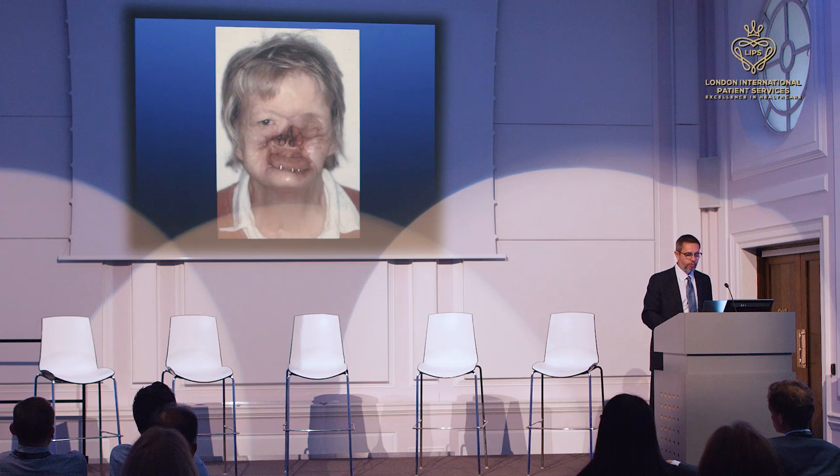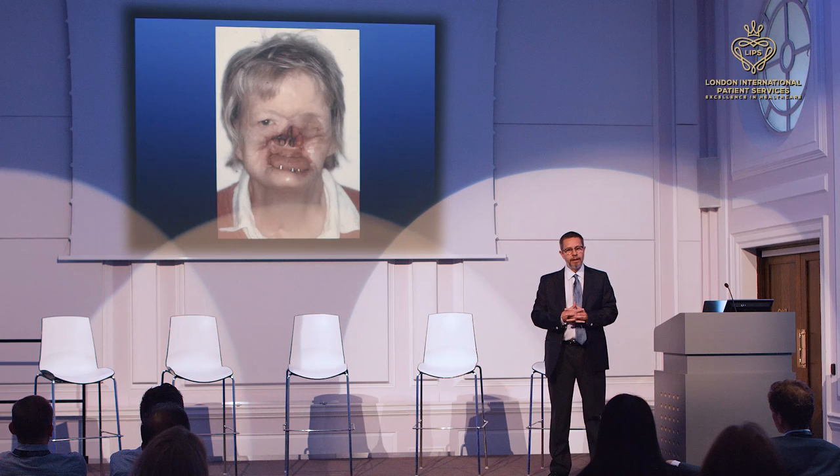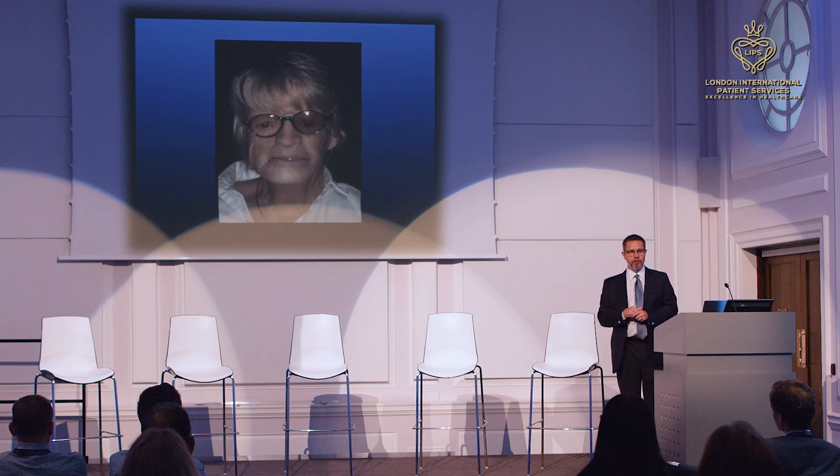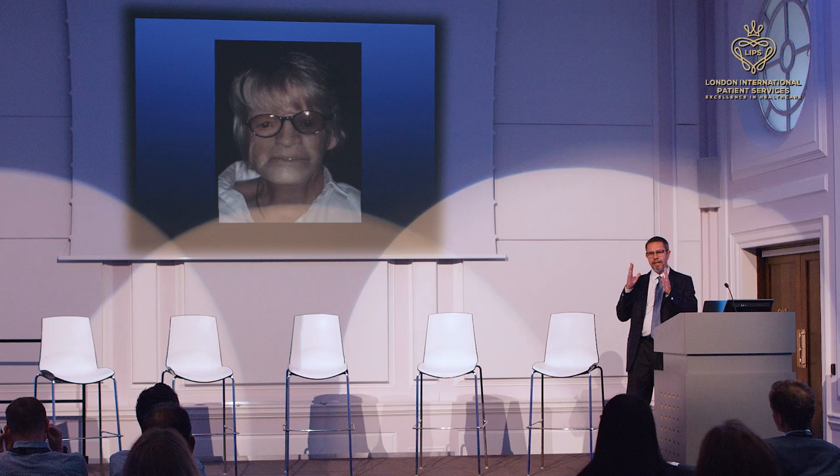The key for this specific patient was that she was a mother of three and her children couldn't handle seeing her face — so she couldn't interact with her own kids. But with the prosthesis, she could again. These are the things we should pay attention to: very individualized needs and special attention that patients require. I think the patients are worth it.